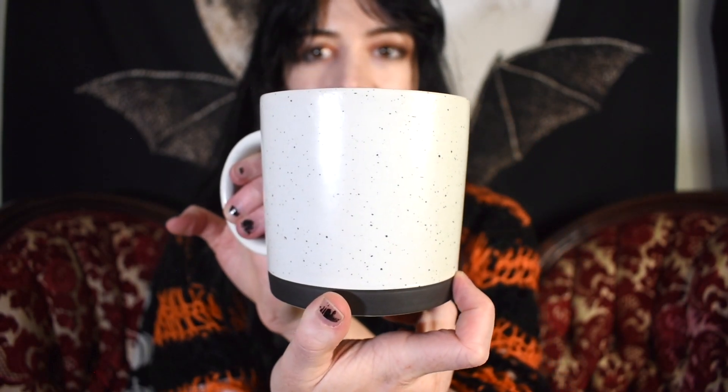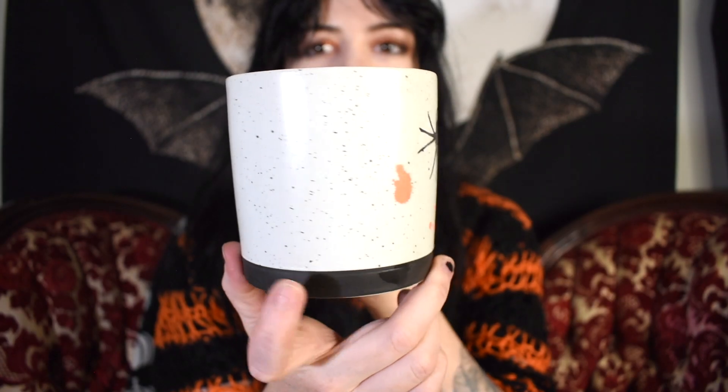I have four more mugs to share: one is from World Market, one is from Joann's, and two are from Amazon. I'll show you the Joann's one first — I got it this year so you can still find it. I really like the spider and the orange splatter, and it has that speckle glaze pattern on it. The inside is just white with a grayish black rim on the bottom.